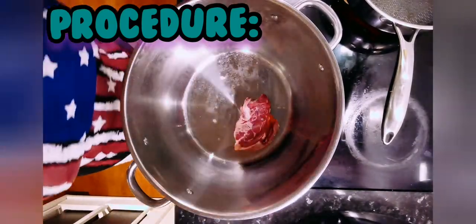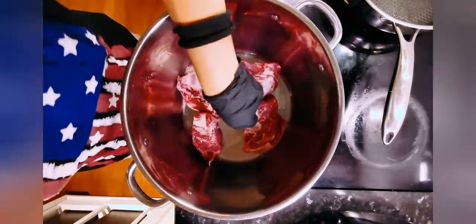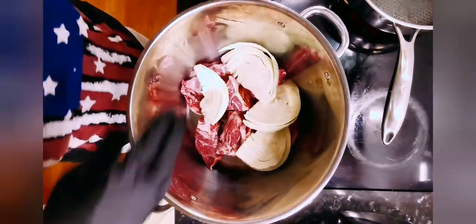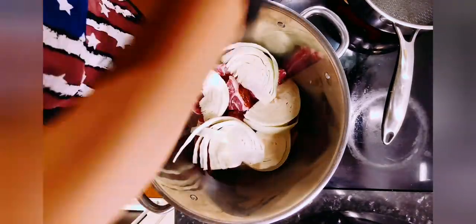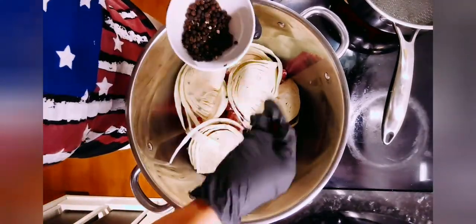Hello again everyone and welcome to my channel — it's Ducky Ducky! Today I am making Fårikål, a Norwegian traditional food eaten every autumn season here in Norway.